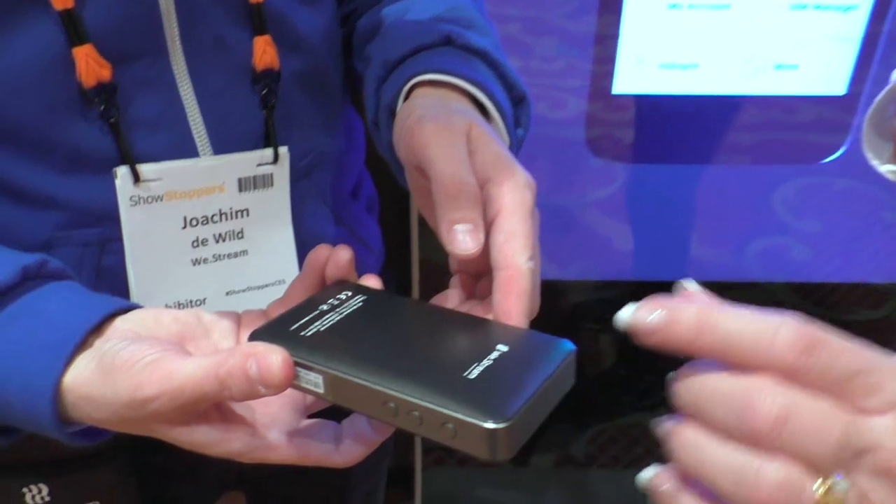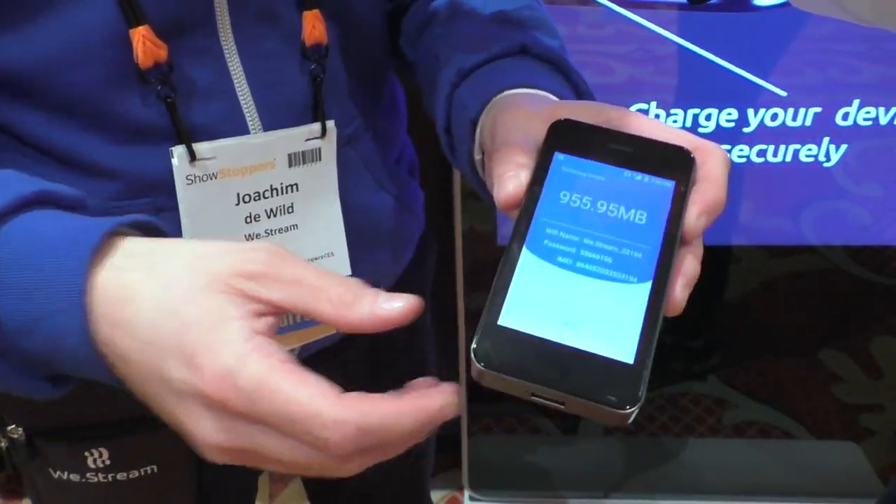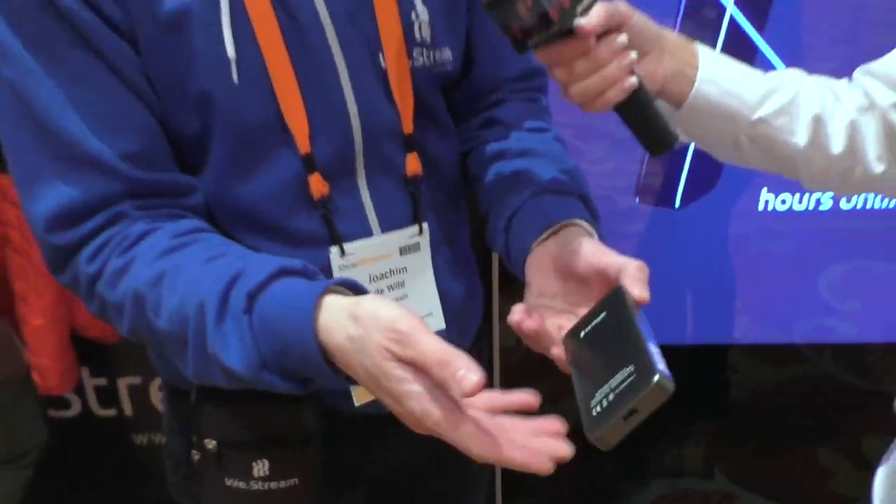So what they've done is built a personal Wi-Fi hotspot. For audio listeners: what he's holding looks like an older, smaller iPhone but maybe two or three times as thick, with the entire front face being a screen. They've built a touchscreen into it — it looks a bit like a smartphone. It's basically a pocket-sized mobile router.